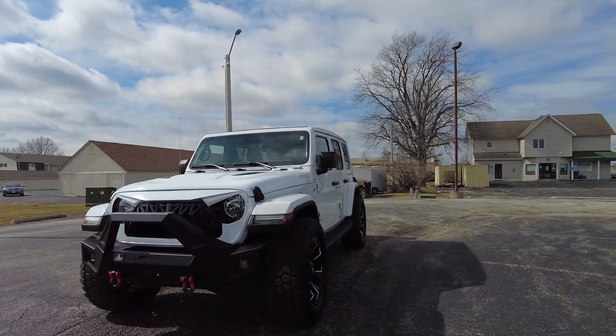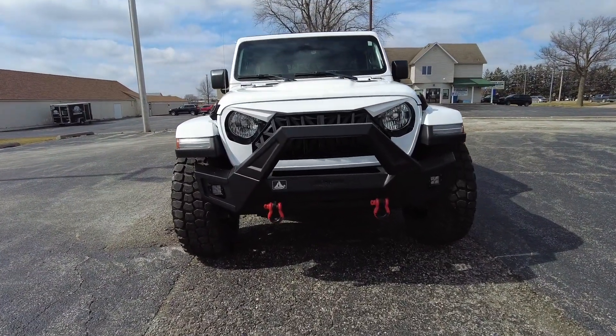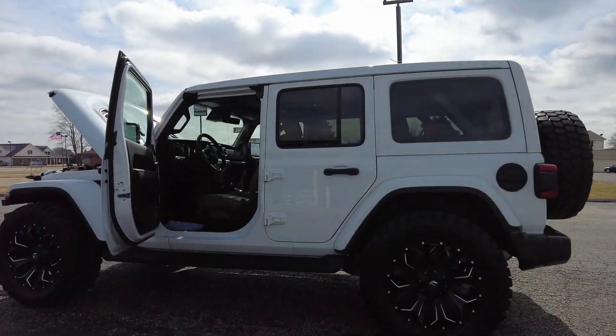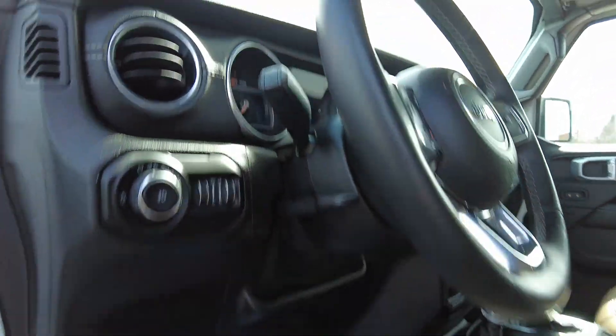It's got the premium Alpine stereo system, navigation, Android Auto and Apple CarPlay, keyless entry, running boards, remote start, and backup camera. So many goodies — let's have a look at the interior of the Sahara.